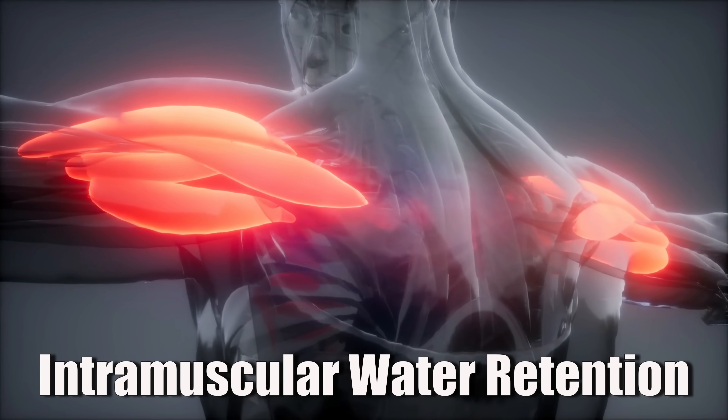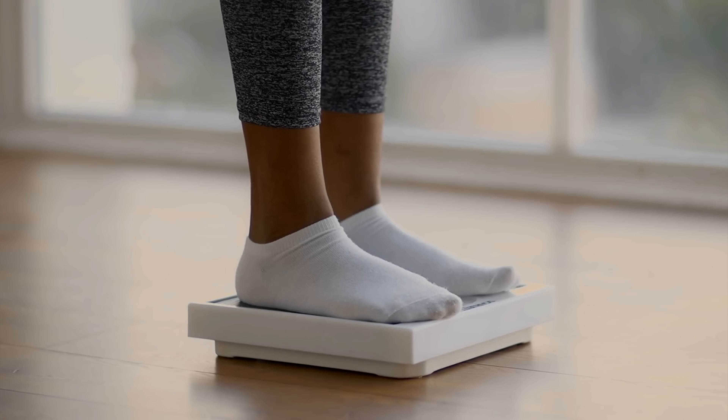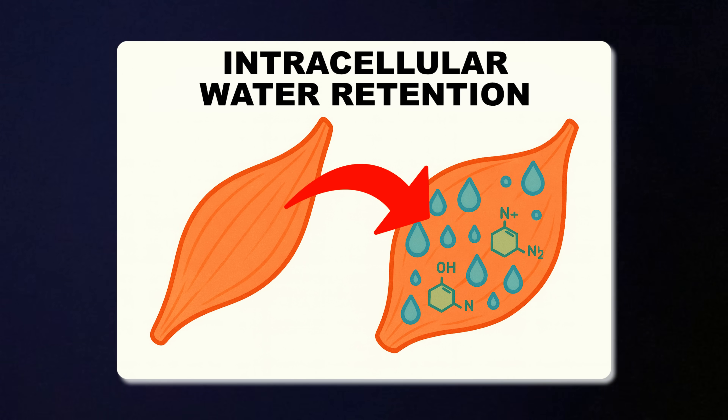The first well-documented side effect is weight gain and intramuscular water retention. This is the most obvious one. When you take creatine, your muscles store more of it. But creatine doesn't come alone — it pulls water into your muscle cells along with it. That's why you will often see the scale go up two or even five pounds in the first week of supplementation. This isn't fat gain; it's water stored inside the muscle cells.